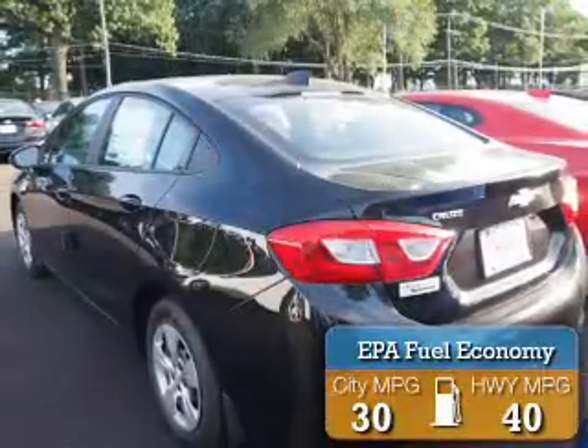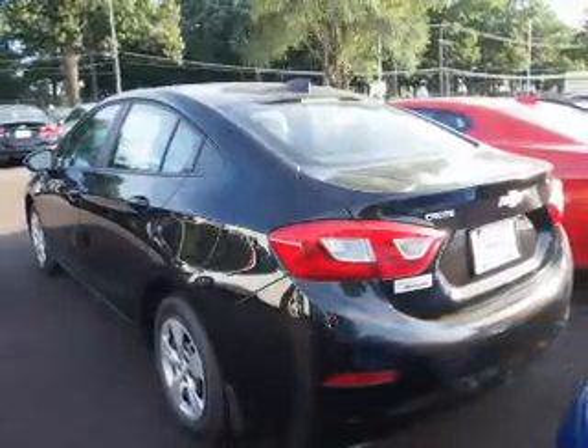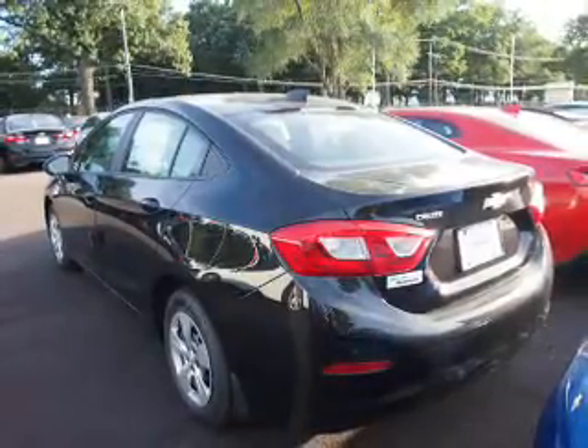Great fuel efficiency saves you money by requiring fewer trips to the gas station. The features include electric trunk, an alarm system, keyless entry, independent suspension, traction control, and stability control.